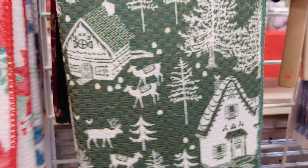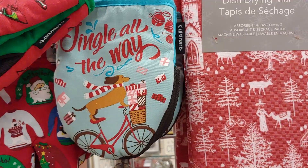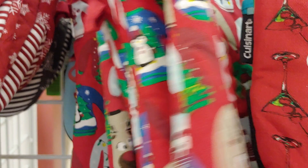And then they have these mini oven mitts — Santa, a little weenie dog, dachshund, 'Jingle All the Way.' This one has a margarita with glasses. This one has the sweaters. And this one has the flamingos. And they have the little naughty/nice cups there.